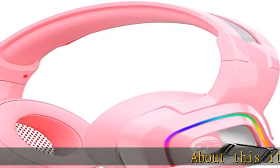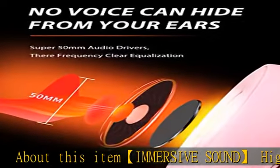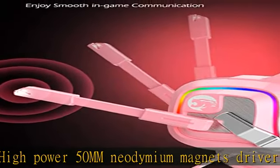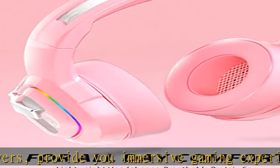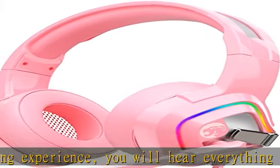Immersive sound: high power 50 millimeter neodymium magnet drivers provide an immersive gaming experience. You will hear everything from every direction as if you were on the battlefield. The noise-cancelling microphone features omnidirectional sensitive pickup with noise isolation technology for enhanced voice quality, reducing ambient noise to capture your voice clearly and loudly.